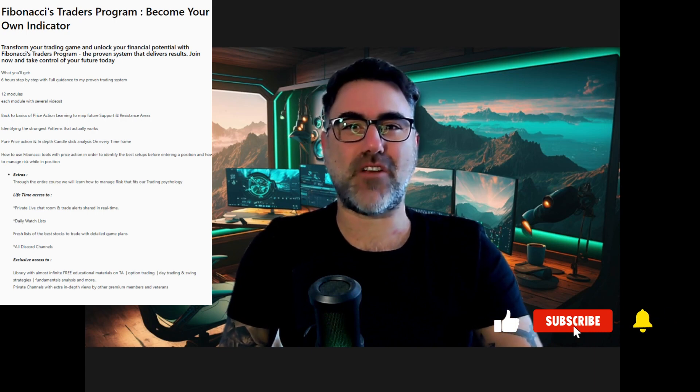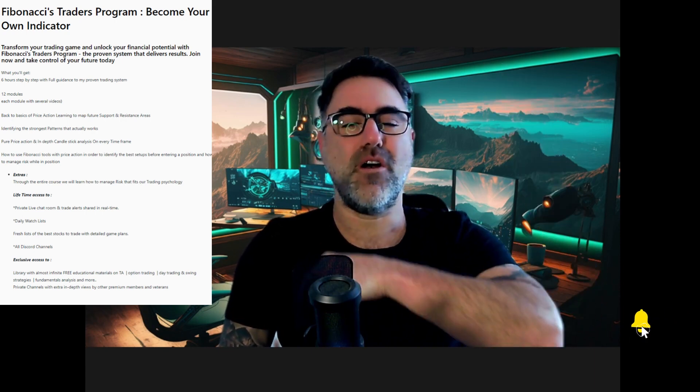I hope you found this video helpful. If you did, please hit like, subscribe, and share with friends. Don't forget to check the links in the description below for more educational resources. Until the next video, stay safe.